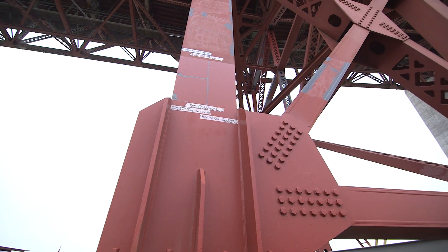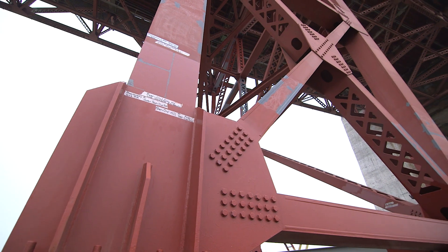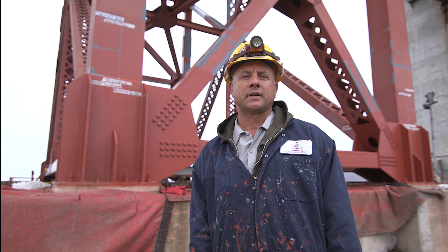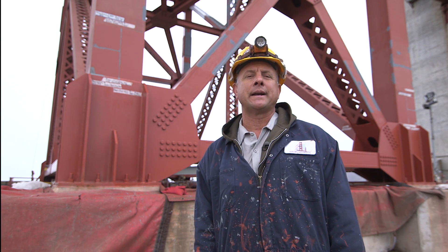What we're looking for on these samples is no rust breaking through, and the sheen holds up really well in the conditions out here, because most areas on the bridge do need to be repainted every 20 years.